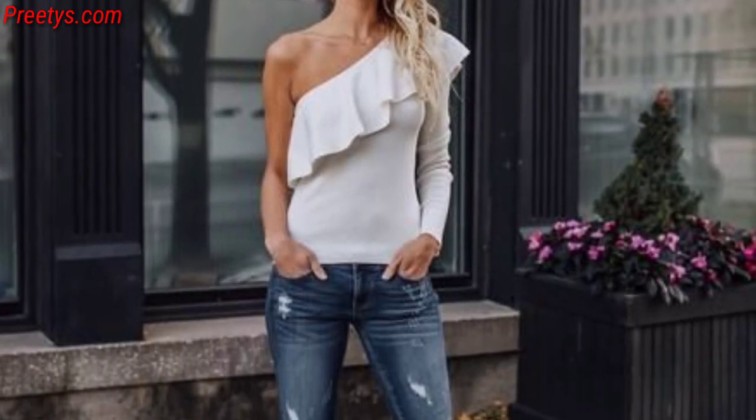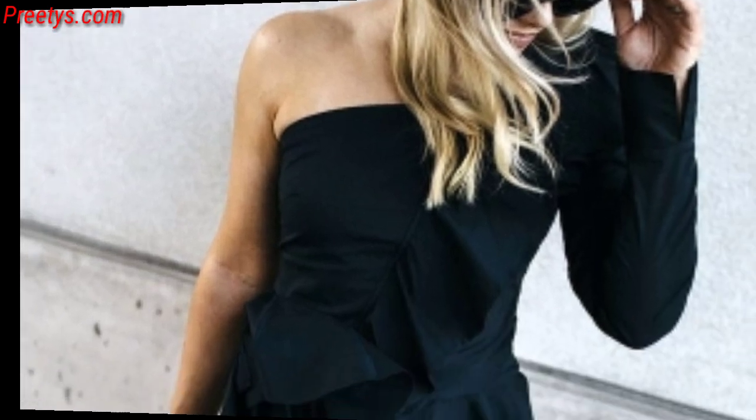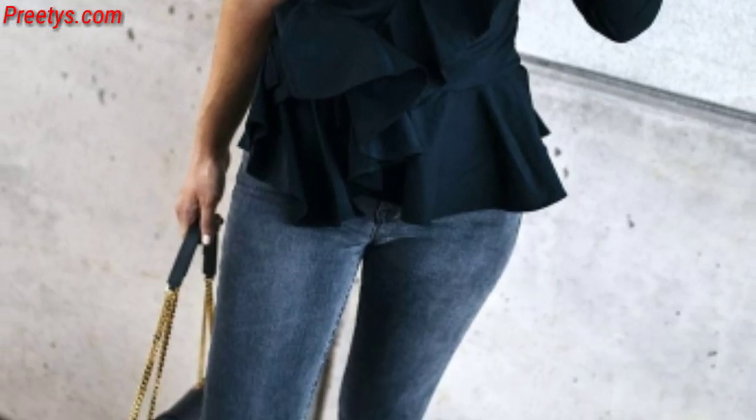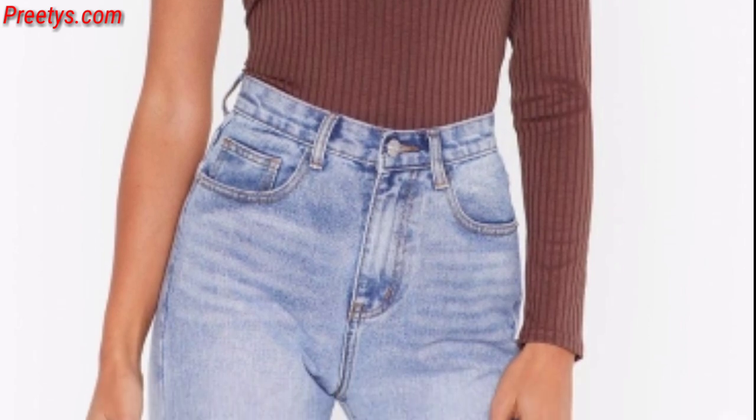For a glamorous statement-making outfit, opt for a one-shoulder dress with sequins or metallic details. Consider your personal style, body shape, and the occasion requirements to find the perfect one-shoulder dress that suits your preferences.